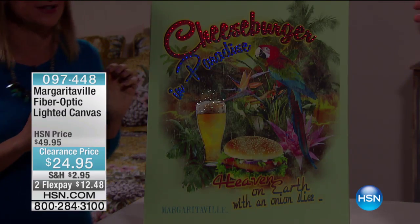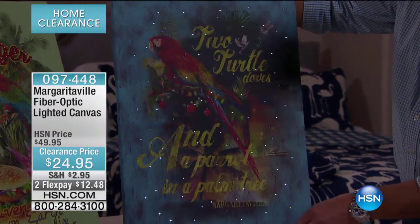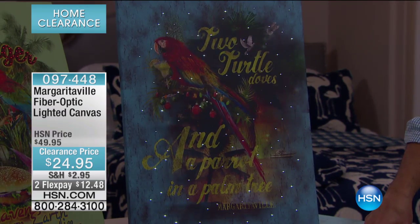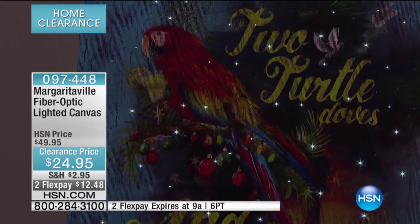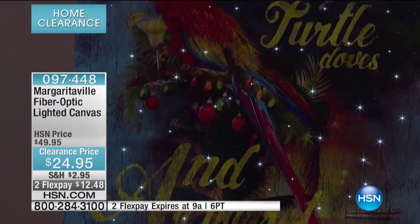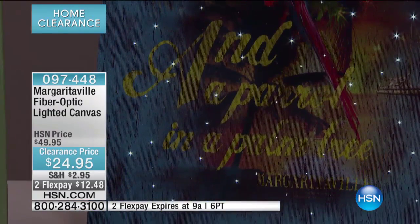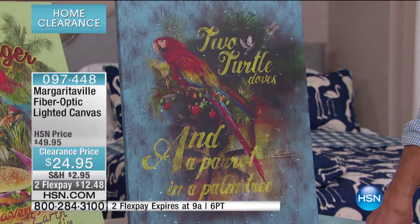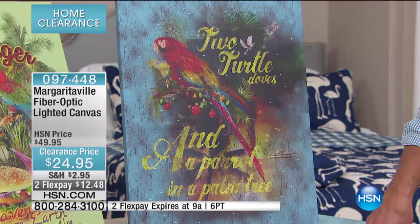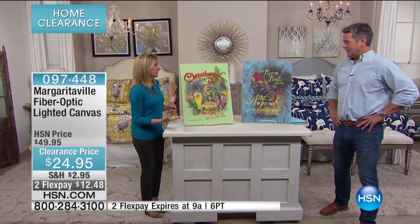I want to talk about the parrot for a second — what's really nice is you have that blue background. All of these have that vintage coastal look to them. So if you collect prints or just like that festive look in your home, I have a lit piece of art in my home, and what I will say about it — especially as the evening rolls around, or on the timer where it comes on automatically — it just adds that little something extra. Even when the lights aren't on, it's a great piece of art.